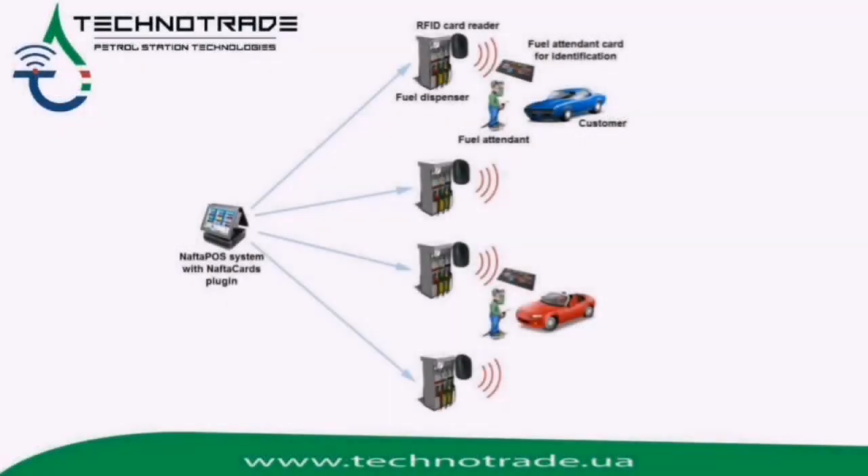Naftapu has anti-fraud functionality as it proposes a simple and reliable tagging system, which makes possible transparent activity of all staff at the petrol station. It means that Naftapu will authorize the dispenser only in case the card or tag of the fuel attendant is valid and allowed in the system. Without a valid fuel attendant card, it is not possible to start dispensing.